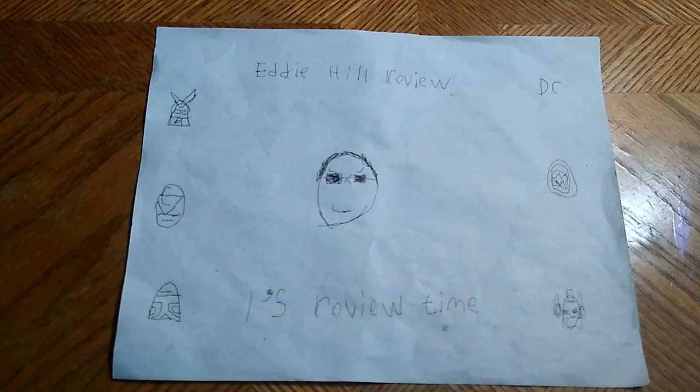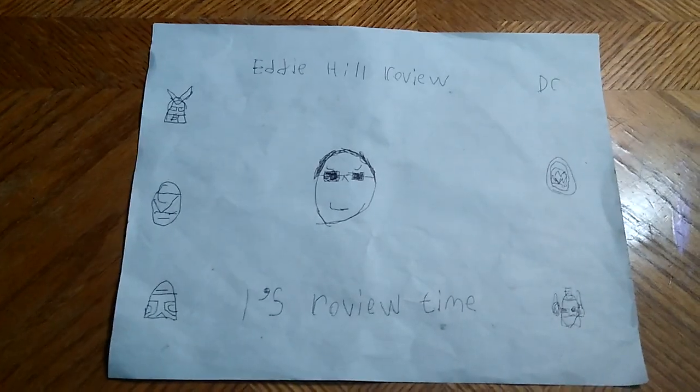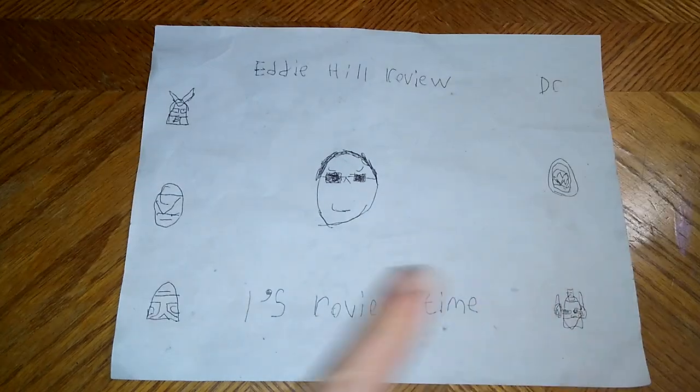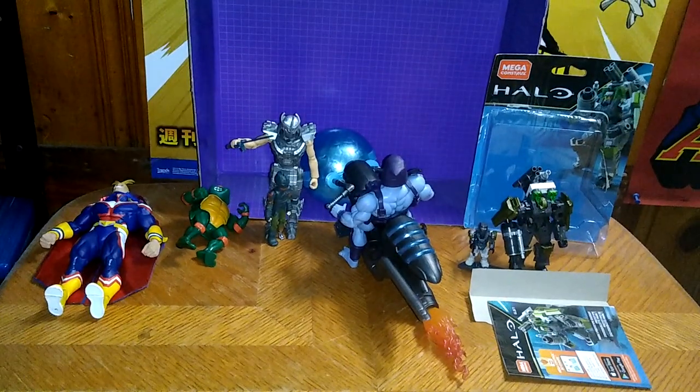Hey, what's up YouTube land? It's your boy Eddie Hill, the White Oak, Pennsylvania Toy Collector, and it's time for another Eddie Hill review. Today we'll be reviewing some random action figures here on the channel.